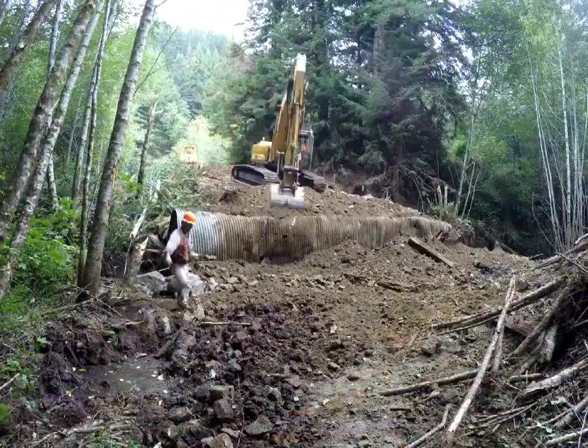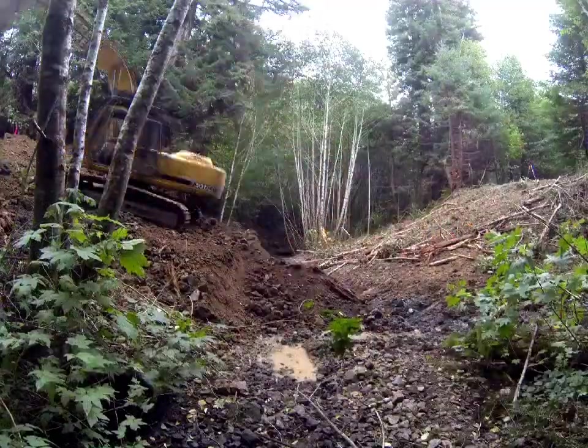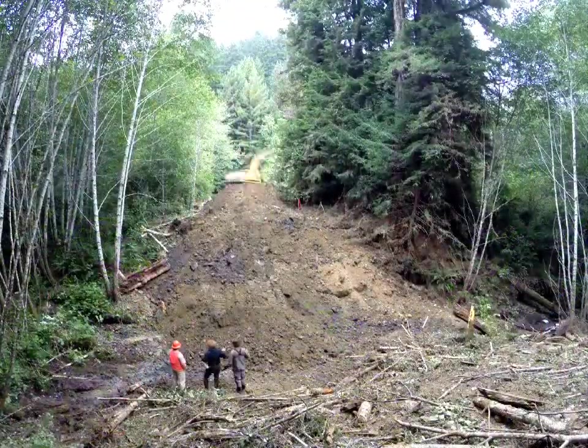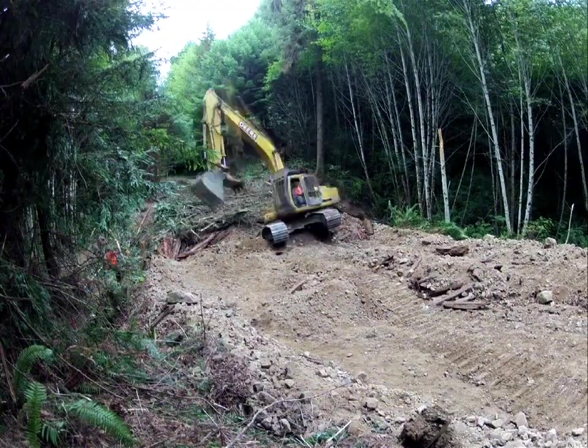And soon, the culvert was gone. Slopes were pulled back to a stable angle and mulched with vegetation that came off of the site.